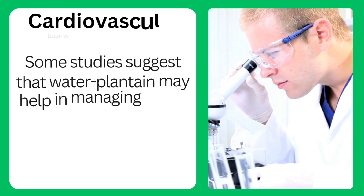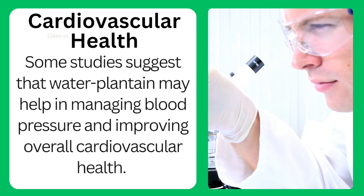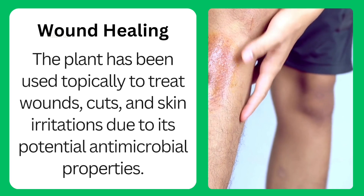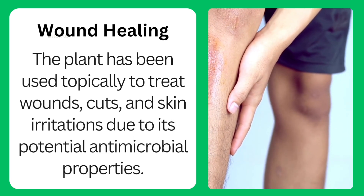Cardiovascular health: some studies suggest that water plantain may help in managing blood pressure and improving overall cardiovascular health. Wound healing: the plant has been used topically to treat wounds, cuts, and skin irritations due to its potential antimicrobial properties.